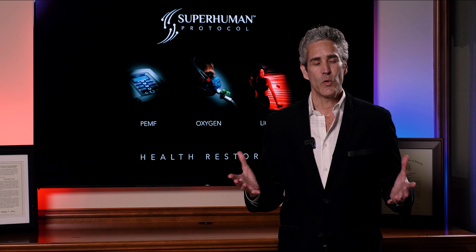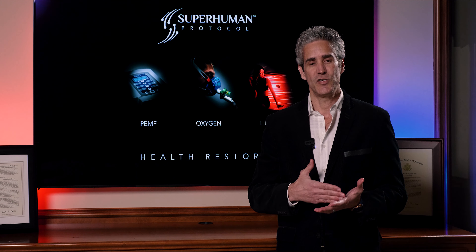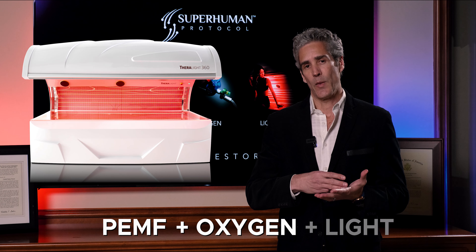First of all, in order to get certified, you have to purchase three specific technologies from us: the PEMF device, the oxygen, and the red light therapy.